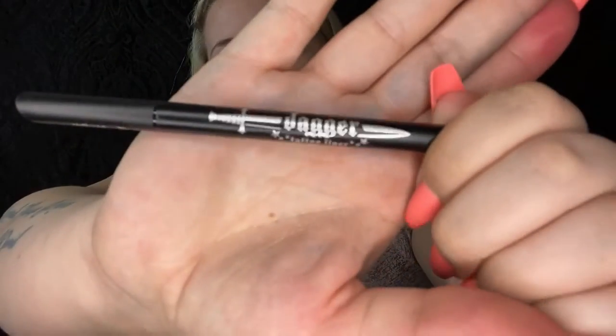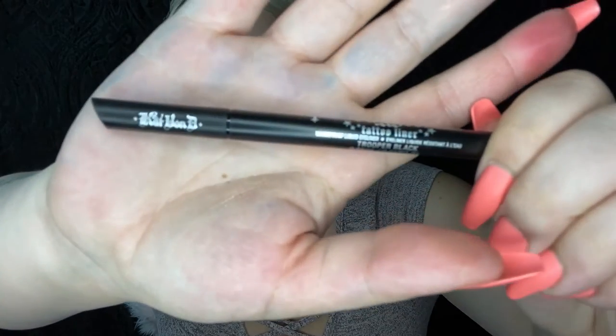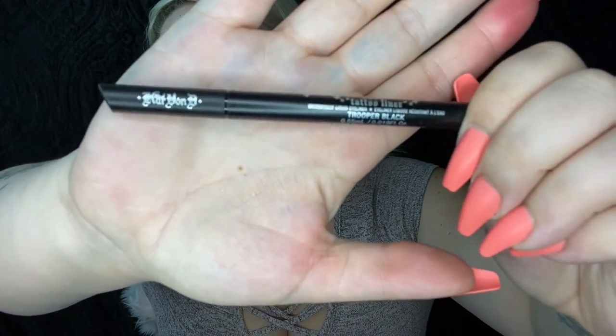I also got the Kat Von D Dagger Tattoo Liner in Trooper Black. I'm going to use that in a video hopefully later today, so I'll give a better review then. I'm excited to try it — I personally have never bought any Kat Von D makeup, but I've heard really good things about her eyeliner.